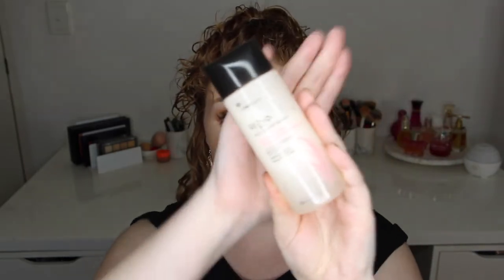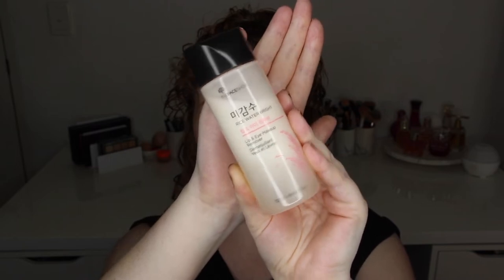This here is the Rice Water Bright Lip and Eye Makeup Remover. I have the cleansing oil from the same brand and I love it for a double cleanse to take my makeup off at night — so affordable and highly recommended. I bought this thinking it might be just as good, but it wasn't. I'm not going to open it because it looks like it's expired — it doesn't look the same as when I first bought it, and it also just didn't work out for me.